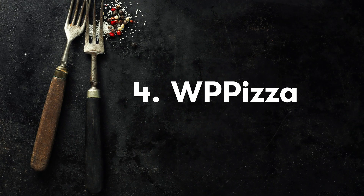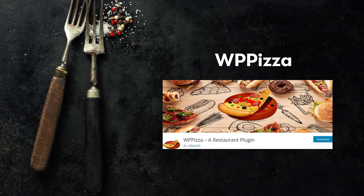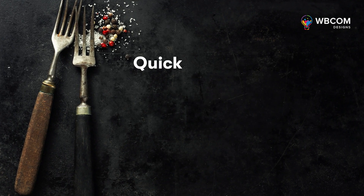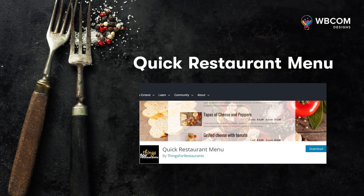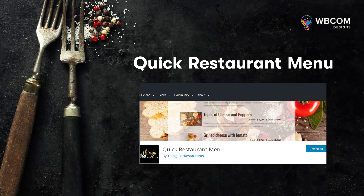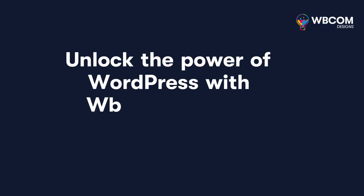The fourth plugin is WP Pizza. WP Pizza was initially designed for pizza delivery businesses, but its flexibility makes it suitable for any restaurant. The fifth plugin is the Quick Restaurant Menu plugin, which is a great choice for anyone looking for a simple, easy-to-use menu builder that delivers a clean, minimalist look.